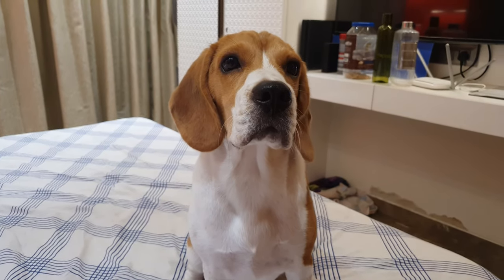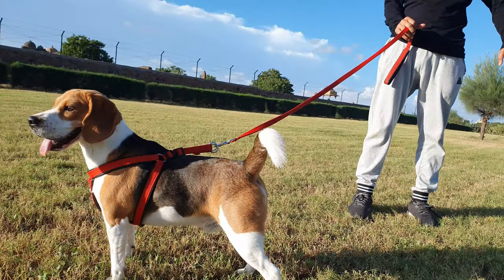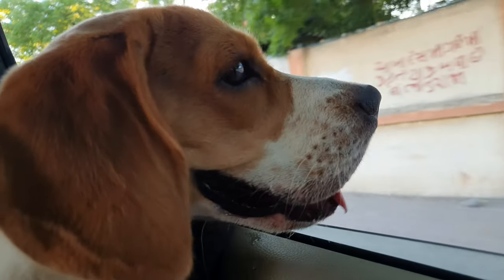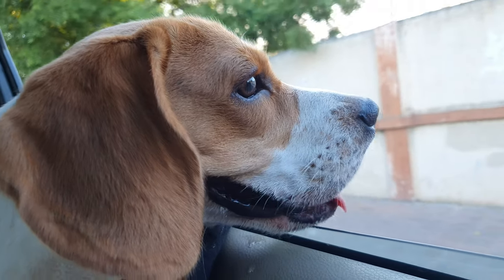Now that you know what colors your adorable beagle can and cannot see, you can make his world more colorful. As red and orange are more appealing to humans, dog shops prefer to make dog accessories of those colors. But you can put colors in your beagle's world, quite literally, by getting accessories that are blue or yellow.